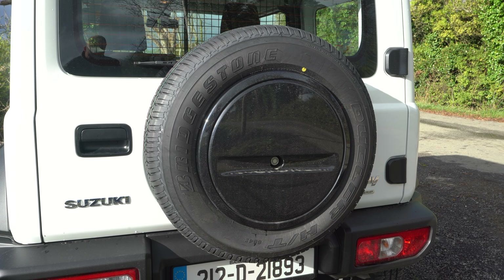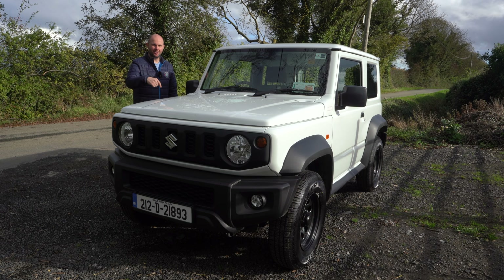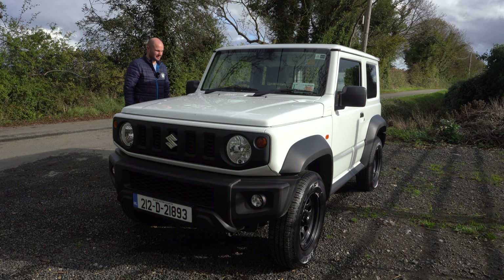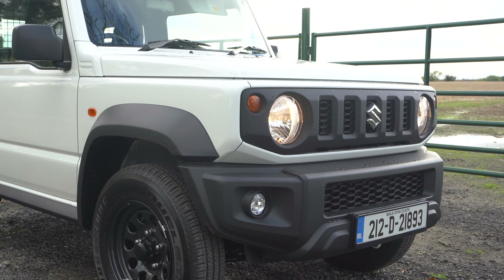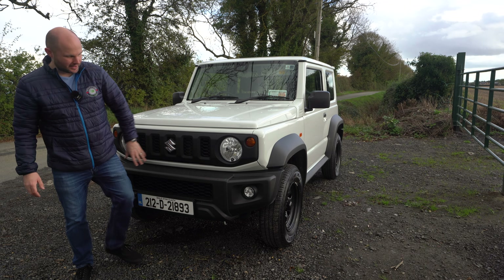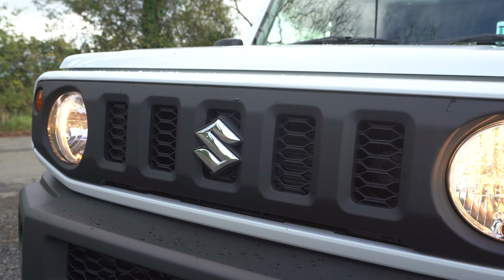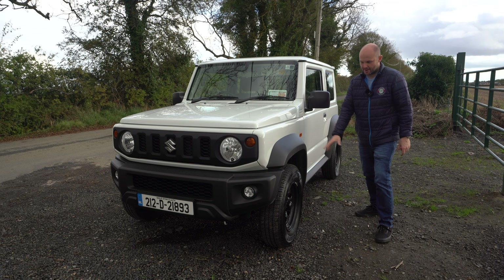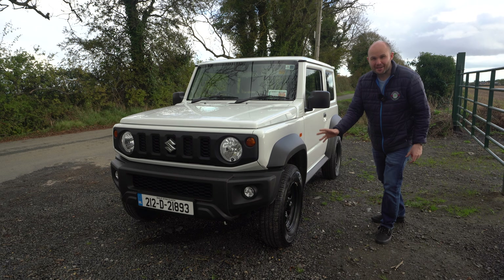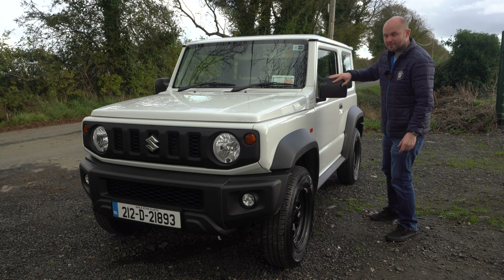Apart from one guy pulling a horse box who shouted 'hairdresser' at me, who clearly has a small penis, everyone else has really, really taken to this car this week. I've had looks from people, comments from people, people pointing in traffic. It's the Suzuki Jimny, and it rides again as a commercial, and because it's commercial, it means this car is brand new in Ireland at €21,000, which is pretty good. So let's check it out.